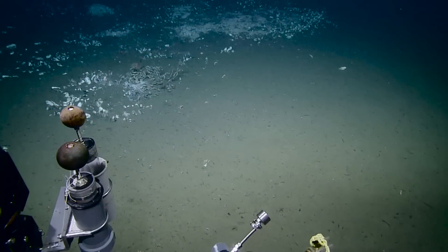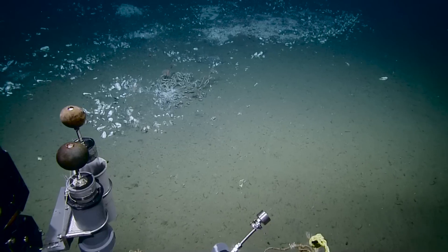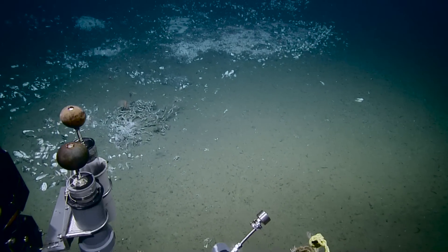Oh look, there's big worms. Let's zoom to those tube worms. People are getting excited — tube worm excitement in the control van. Even something for the biologist here.